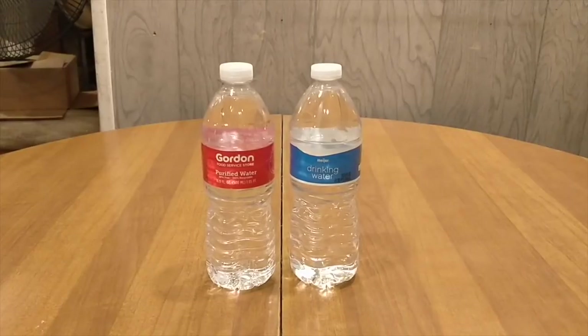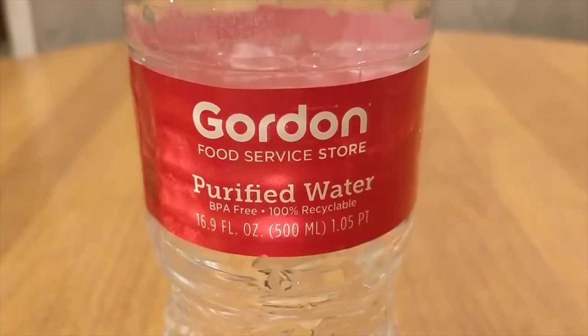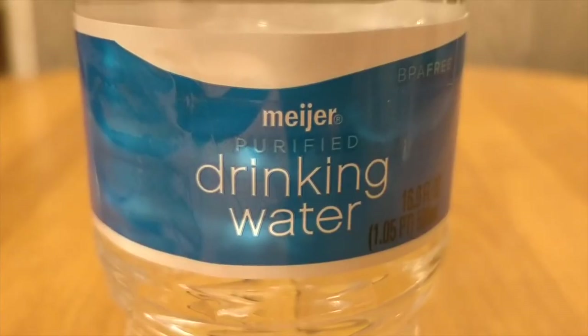Hello everybody, here's another water comparison video. Tonight we're comparing two waters: first up is Gordon Food Service purified water, and next up is Meijer purified water. Let me start off by telling you what these two have in common.